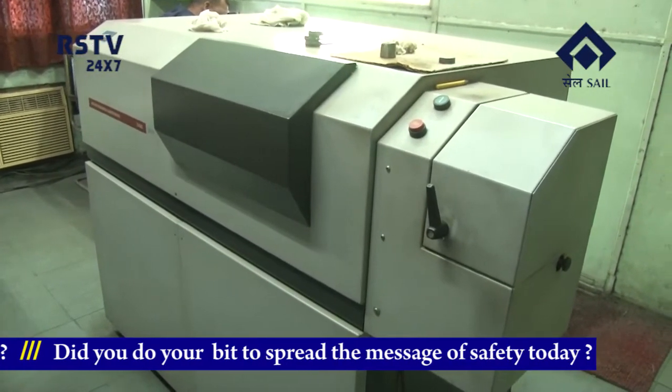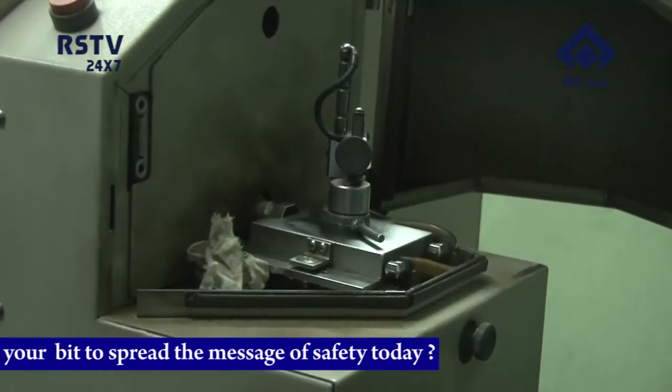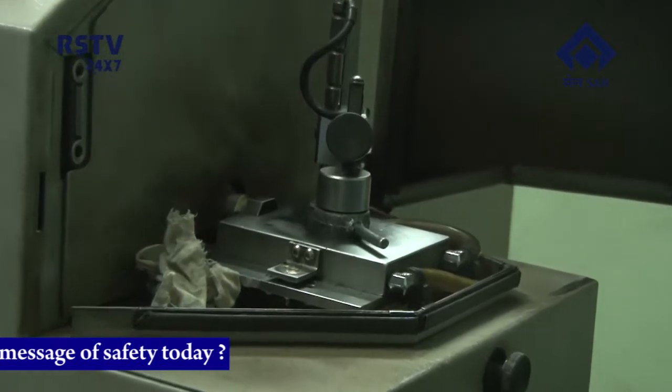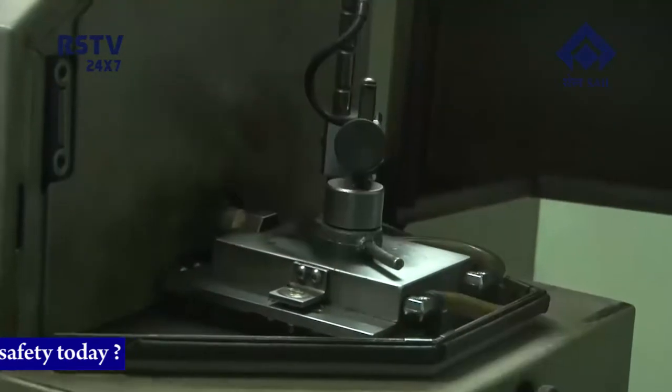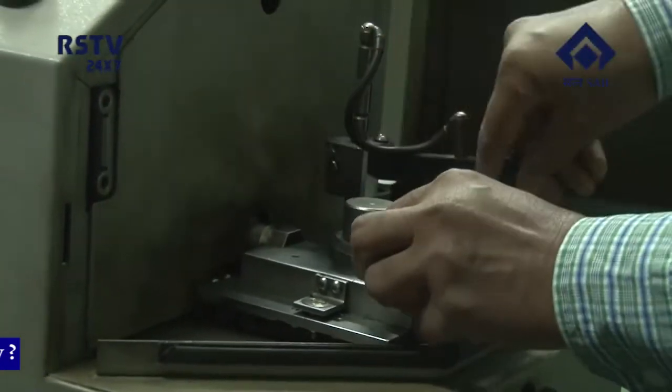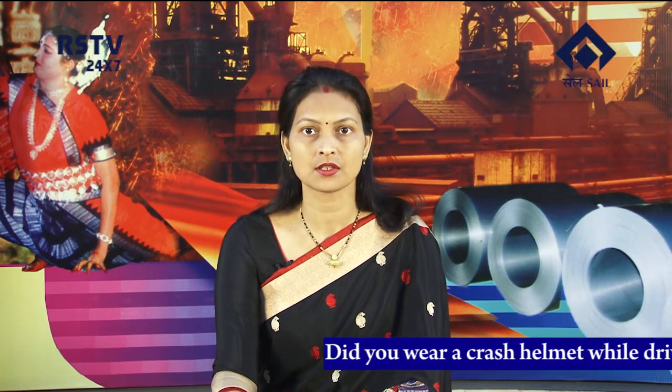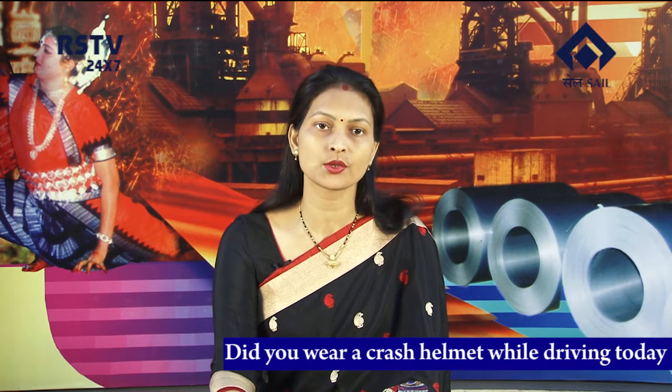In case of a technical snag in this OES equipment, samples from the Basic Oxygen Furnace were taken to the RNC laboratory for analysis. The additional time consumed in the process used to adversely affect production. As the system had been obsolete, it was recommended for replacement with its new version, which cost about Rs 1 crore.